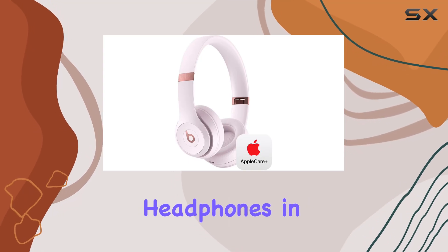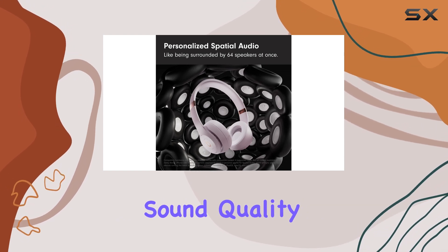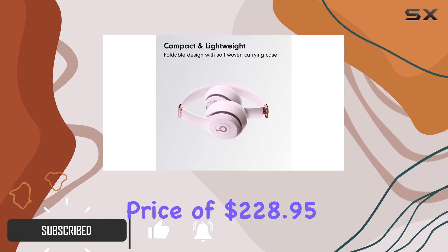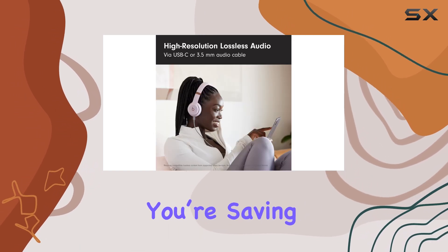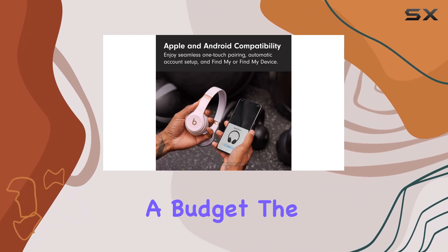The Beats Solo 4 headphones in CloudPink are a fantastic choice for anyone looking to combine style, comfort, and impressive sound quality without breaking the bank. With a bundle-less price of $228.95 now available for just $118.99, you're saving a whopping 48%. This limited-time deal makes it an even more appealing choice for those on a budget.